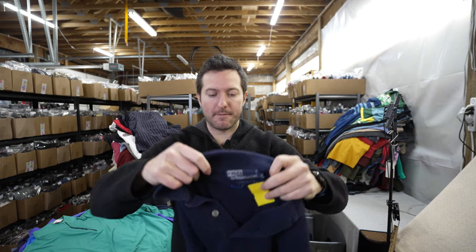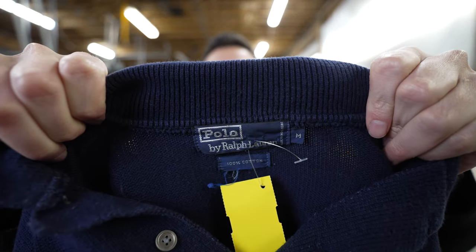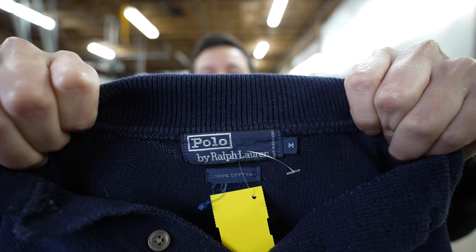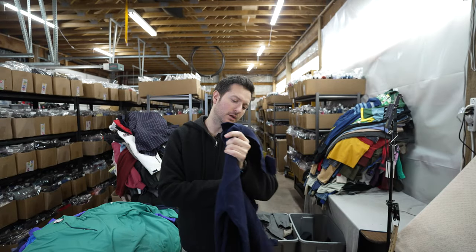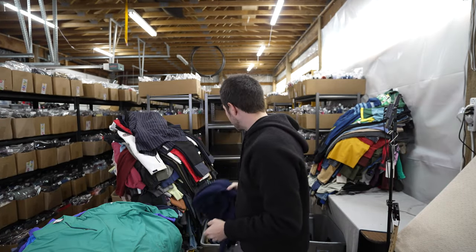I have a men's pullover sweater — a quarter button-up Henley style — Polo Ralph Lauren, 100% cotton, vintage men's sweater. Picked that up.